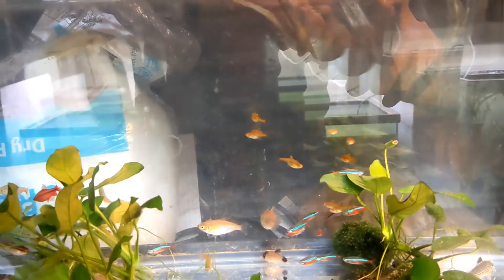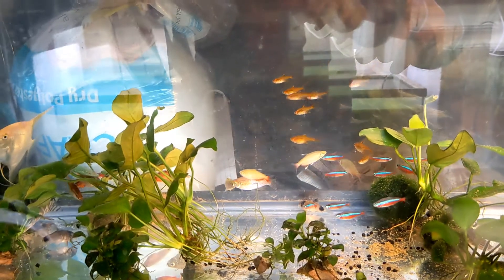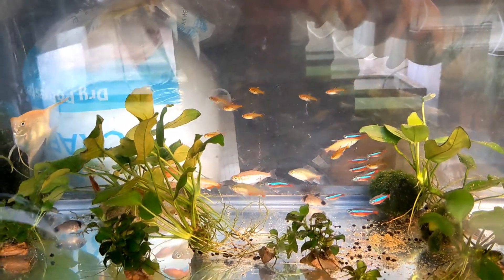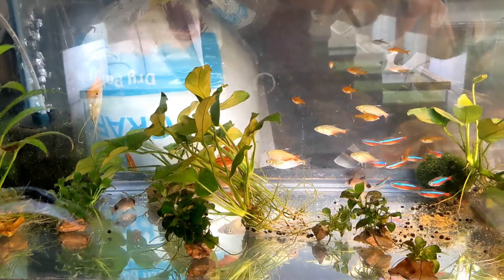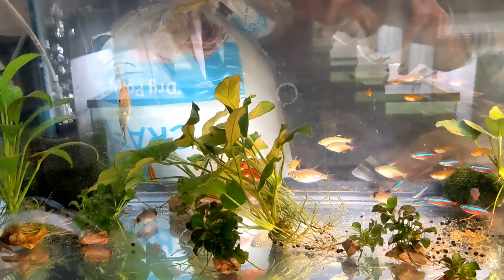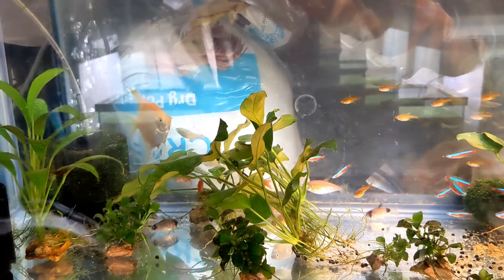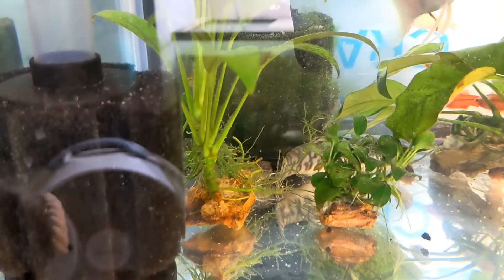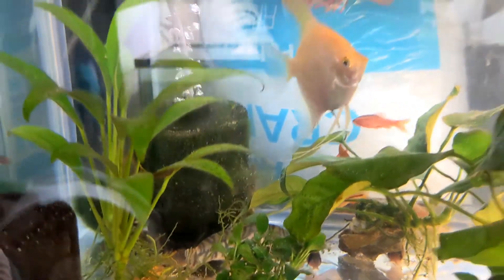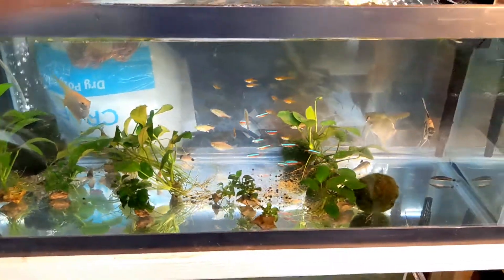I'm going to be moving these guys after they're done with quarantine. The angelfish are going to the angelfish tank, and the rest I'm not sure yet — I haven't decided. I might just set up their own tank and see where it goes from there. Just kind of wanted to share with you the stuff I was able to pick up. Thank you, I'll see you guys next time.